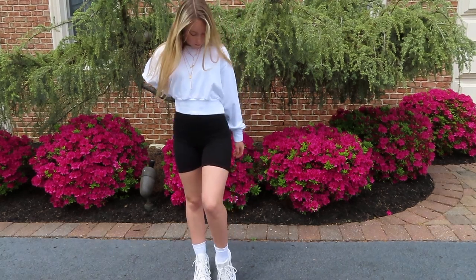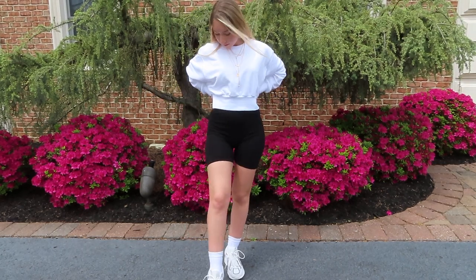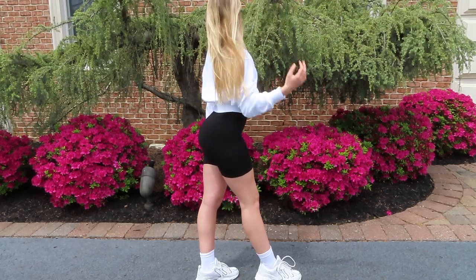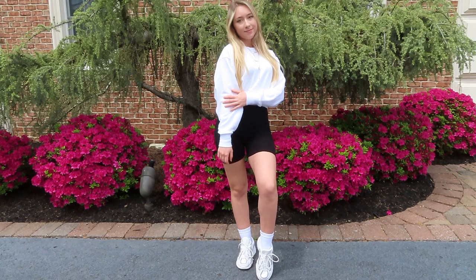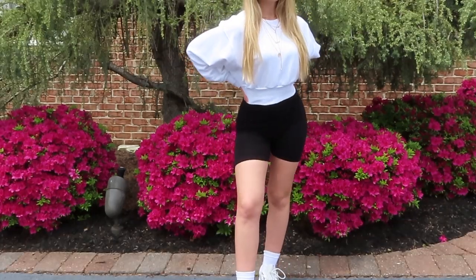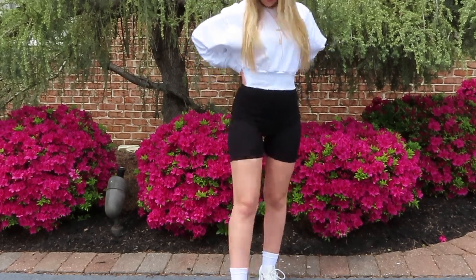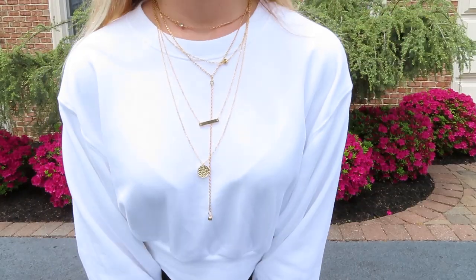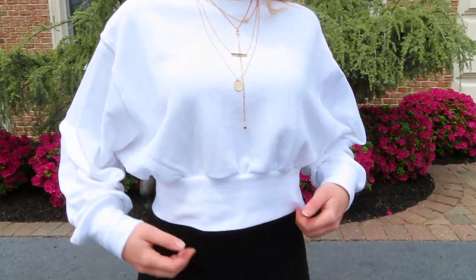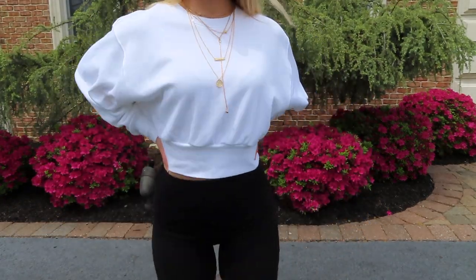For the first outfit, I paired my black Brandy Melville biker shorts with a cute cropped sweater. This white cropped sweater is from Aritzia — I just got it, it's so comfortable, I love how it's cinched at the waist and has bat sleeves. A great way to elevate this look is to layer a bunch of necklaces. All my necklaces are from Sixth Borough Boutique — I'll link everything in the description below.